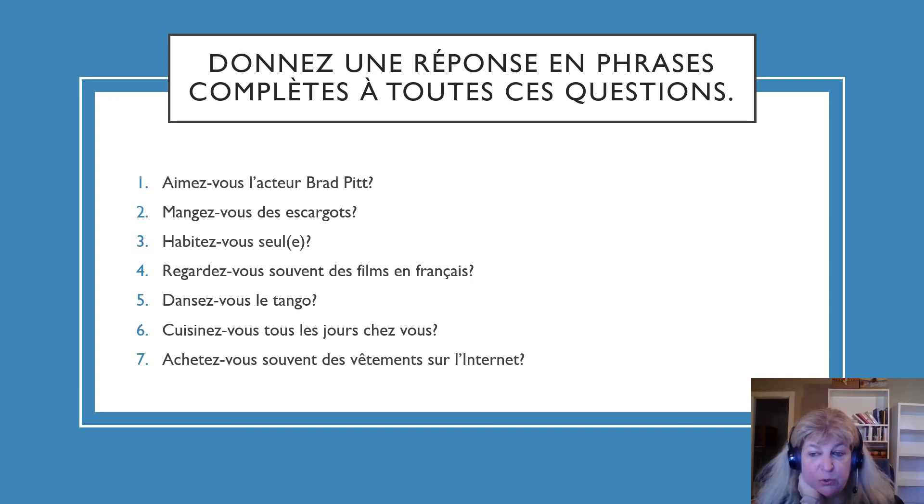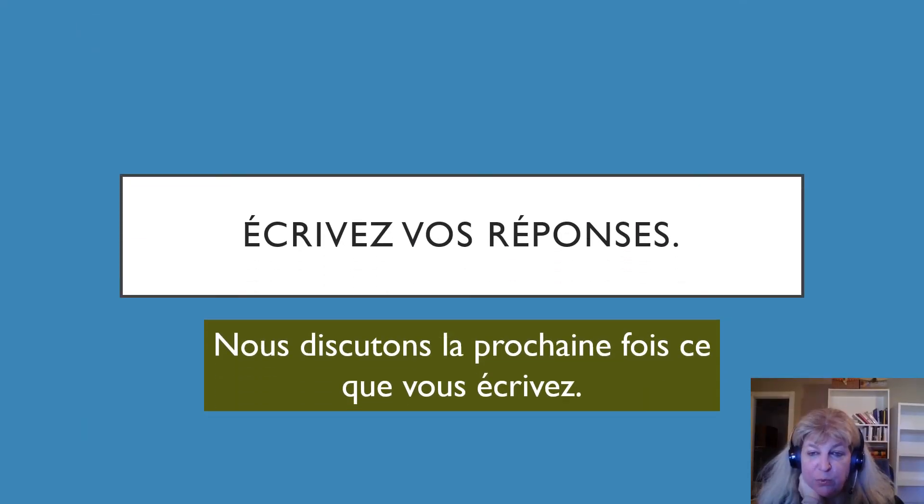Please write your answers down. Écrivez vos réponses — write down your answers. Nous discutons la prochaine fois ce que vous écrivez — we will discuss next time that which you have written. There's plenty of homework! There's so much vocabulary. Feel free to use a dictionary if you need one. You just had a lot of words thrown on a giant platter in front of you, and they're all yours. They all follow the same pattern, but they're all new words. If you can catch the pattern and use a dictionary, together you will absorb just two-thirds of the verbs in French.